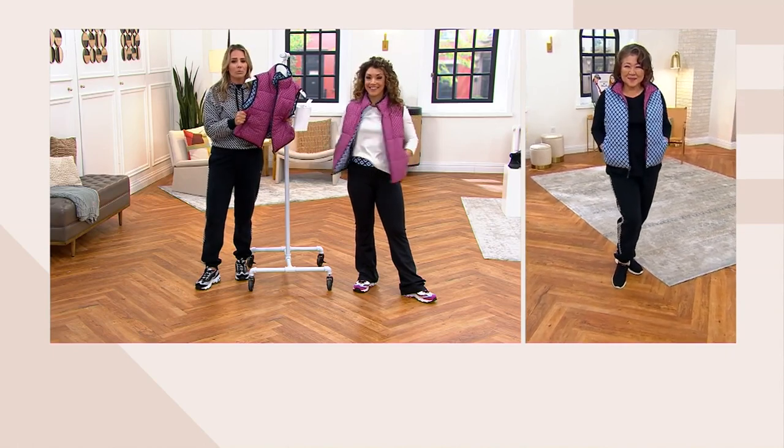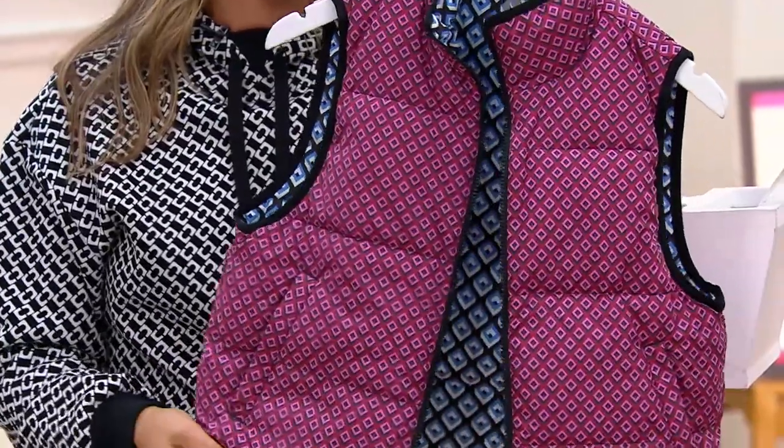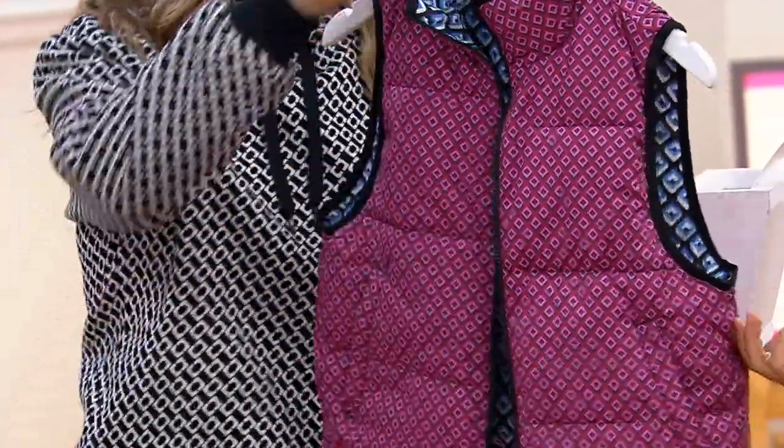That elevated style is now combined with that Skechers fabrication — this Go Shield fabric that is just so soft. It's insulated, but it's lightweight. This is perfect transitional wear. I love a vest. It's not overly done. I also imagine you need this for soccer games.